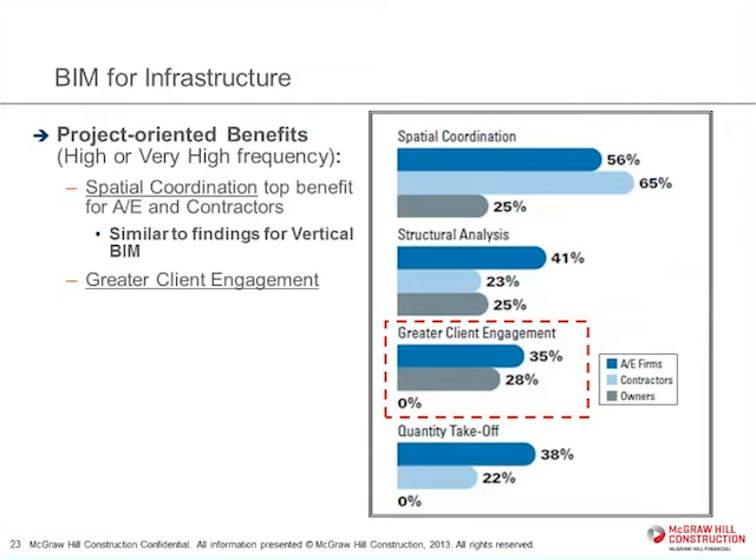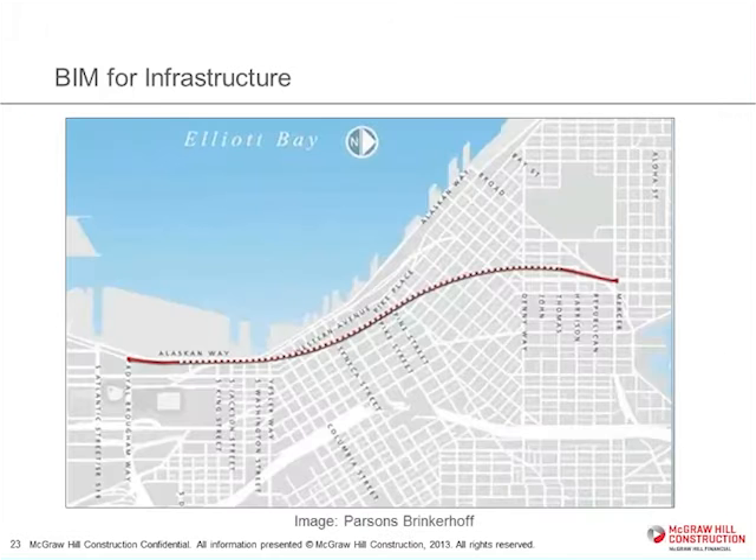In vertical construction, visualization and spatial coordination are the two leading benefits we find in all the studies we do all over the world. In terms of coordinating existing systems, underground systems, and things of that nature, it's really important to be able to model this work and move it forward. Greater client engagement is another very important benefit, and I'll show you an example of a project that Parsons Brinckerhoff is doing in Seattle.